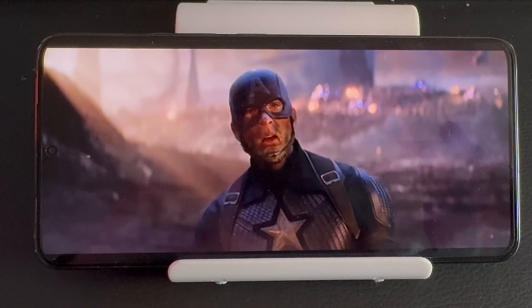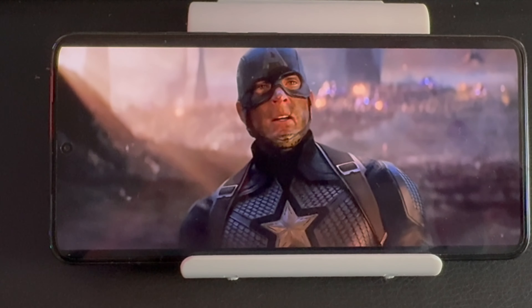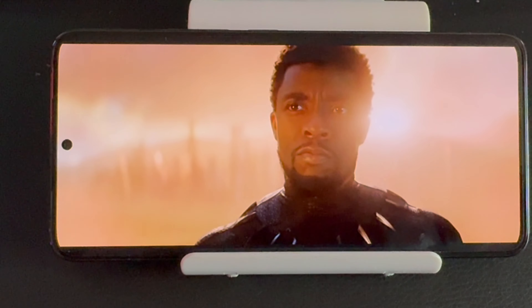Externally, a 6.7-inch OLED 120Hz display with 6 billion colours, HDR10+, Dolby Vision, stereo speakers — just an absolute beast when it comes to display specs for the price point.